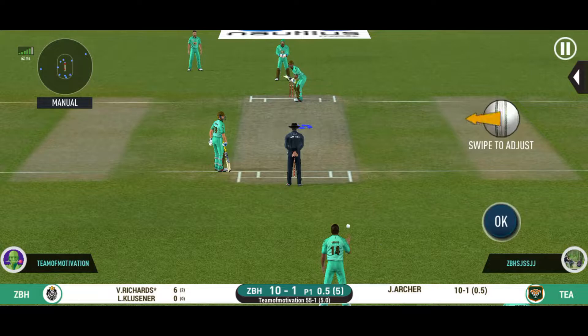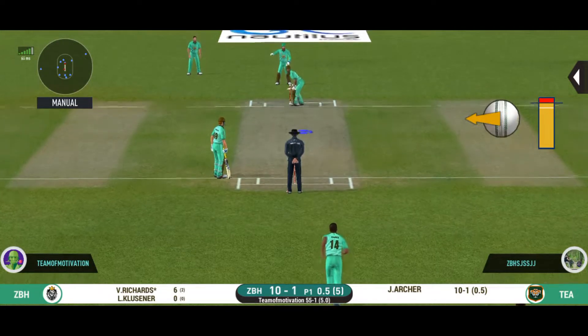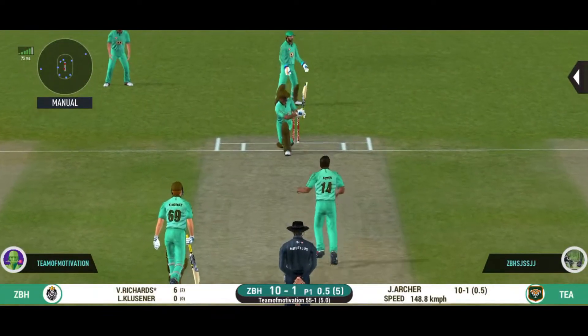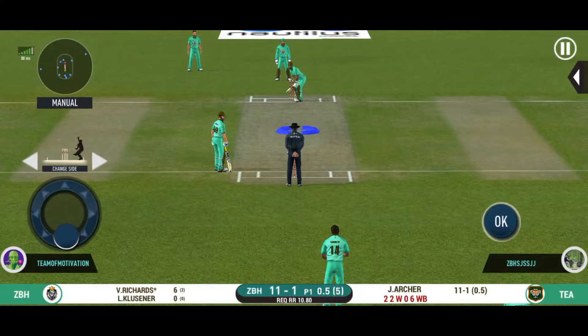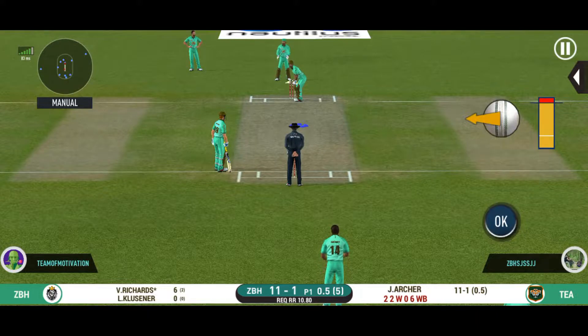He looks in good batting form here. All are trying different things — ends up bowling wide. Aggressive captaincy with more fielders inside the circle.